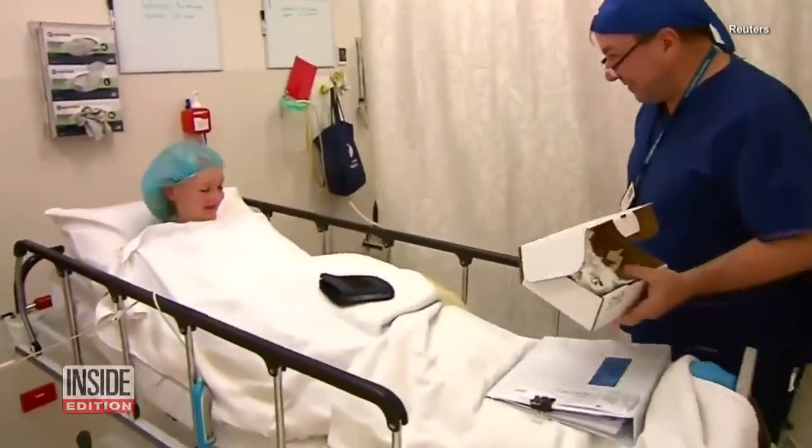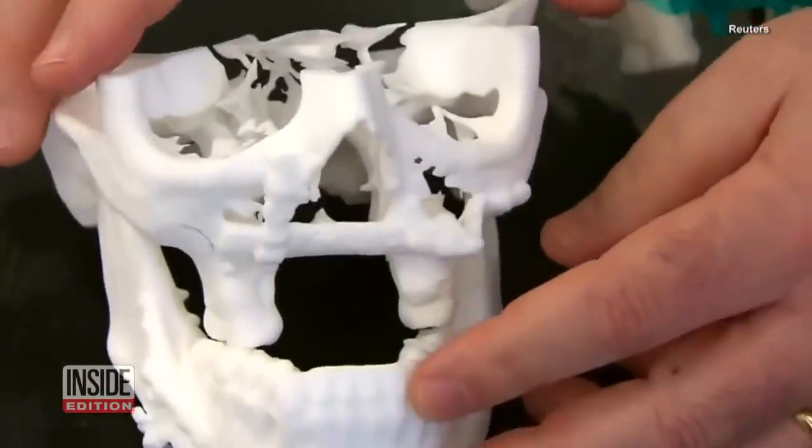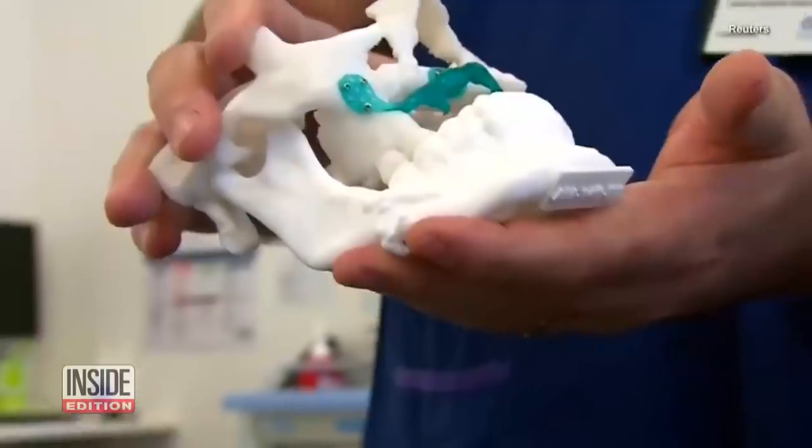Here she is getting ready to go under the knife to have a 3D printed jaw implanted. This type of surgery has only been done a handful of times before. She's hopeful the operation will give her back some confidence.